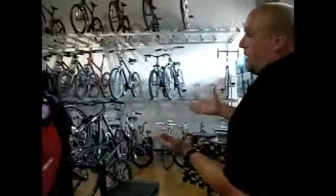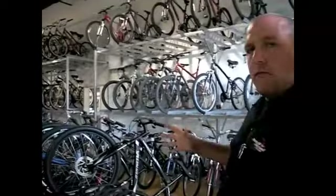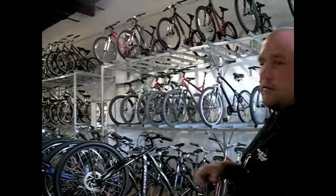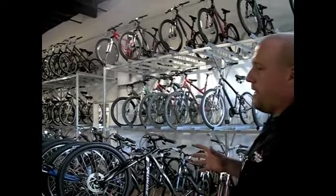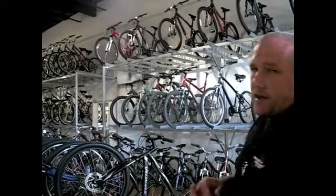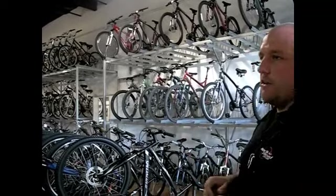As we continue moving over this way, we come to our Hardtail mountain bikes. These are going to be more of an entry to mid-level bike with decent components — great for a beginner who's just wanting to get into the sport and see if they want to stay with it, or for people just looking for a bike to get around on who aren't looking for hardcore mountain biking, just something to get out on the trails and have a good time.